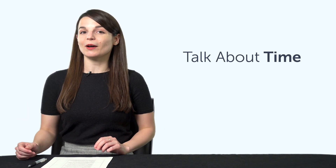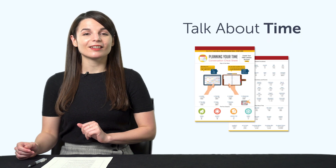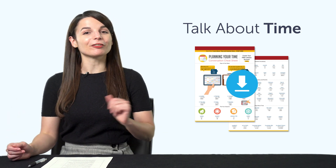But first, listen up. Here are this month's new lessons and resources. First, the How to Talk About Time PDF Cheat Sheet — Days of the Week, Months, Seasons, Time-Related Vocabulary. You'll learn it all with this printable PDF cheat sheet. Download it now for free.